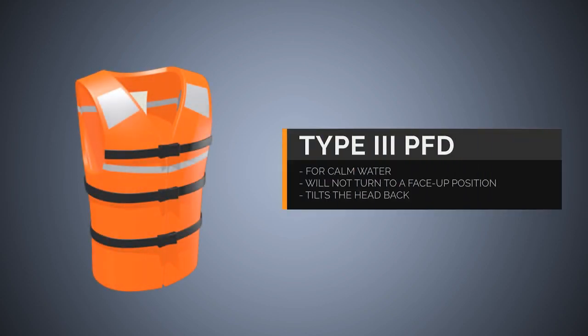Type 3 PFD: For calm inland water or where there is a good chance of quick rescue. This type will not turn unconscious wearers to a face-up position. The wearer may have to tilt his or her head back to avoid turning face-down.